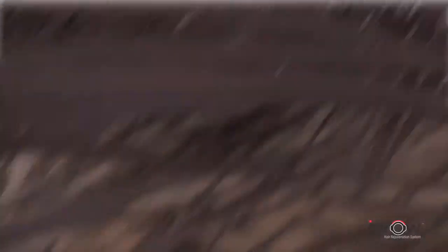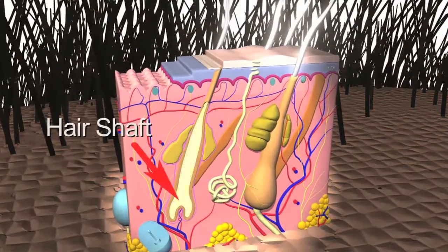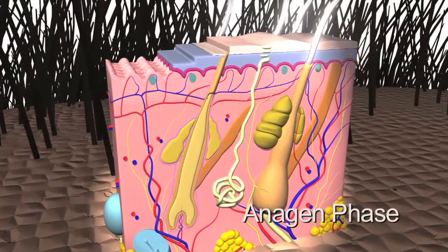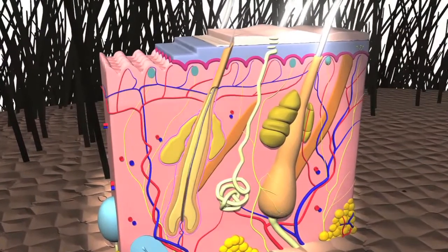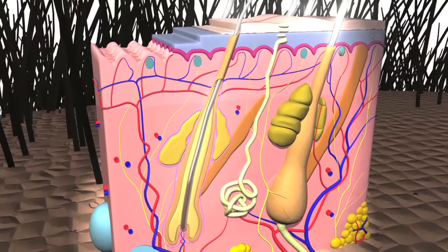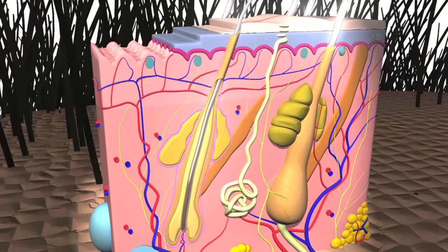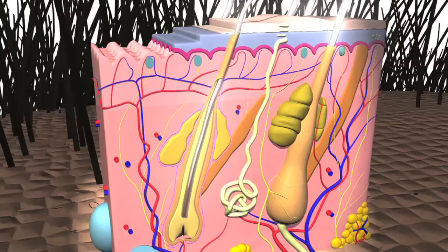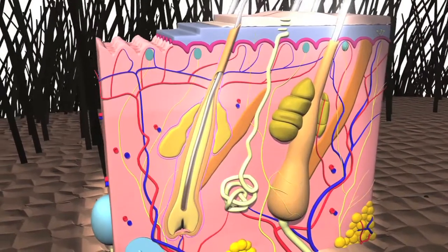Healthy hair is produced in a three-phase cycle involving the hair shaft, root and follicle. During the initial anagen phase, hair actively grows in the follicle. Scalp hair stays in this active phase for two to seven years. As the hair extends into the root during the catagen phase, the follicle retracts and the hair stops growing.